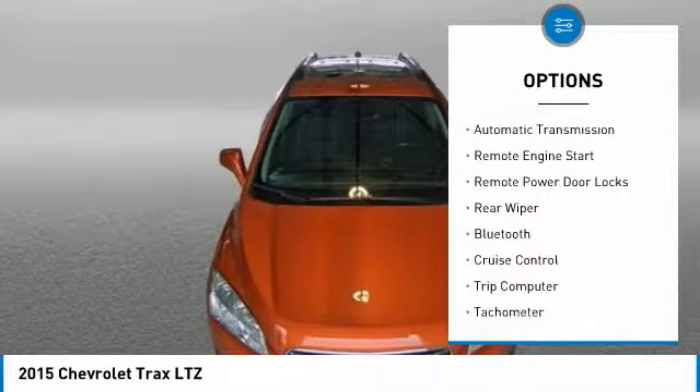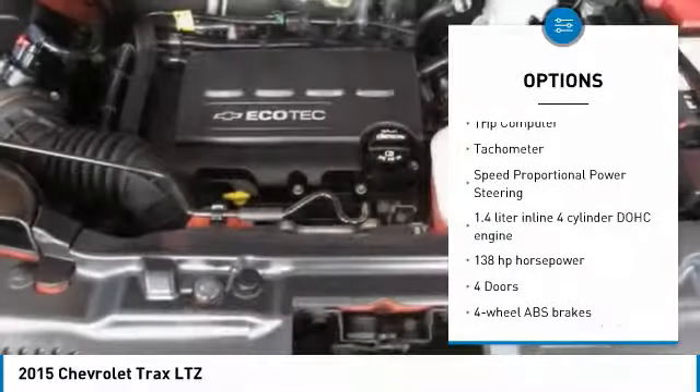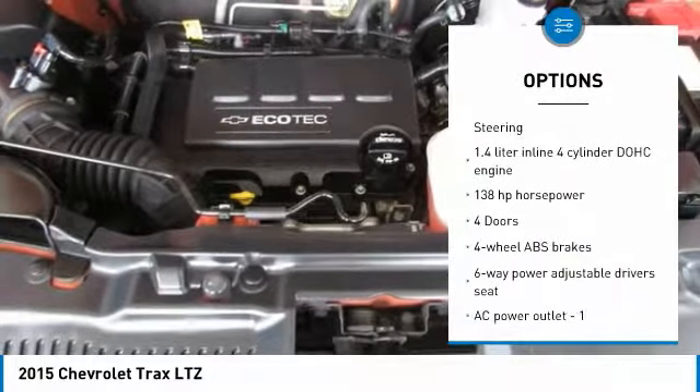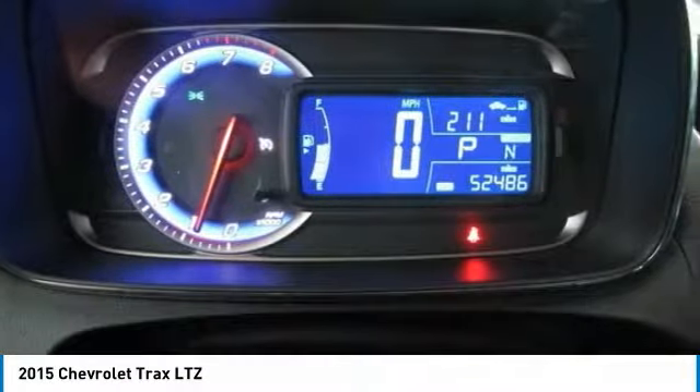Power-heated outside mirrors, automatic transmission, remote engine start, remote power door locks, rear wiper, Bluetooth, cruise control, trip computer, tachometer, speed proportional power steering.